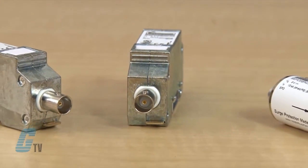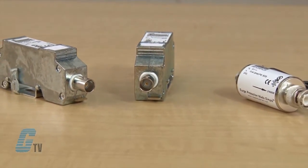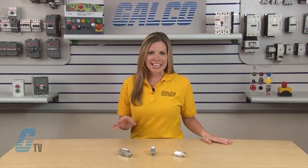SPDs for Coaxial Connections are two-stage in-line surge arrestors used for protecting coaxial cable systems, such as video and camera systems from potential damage. These connectors are available in three models.